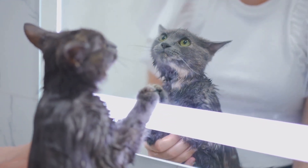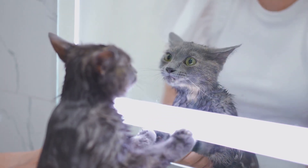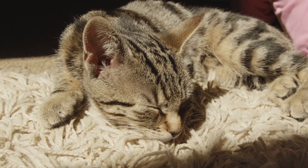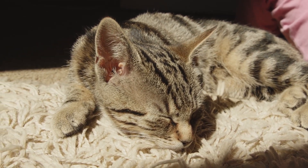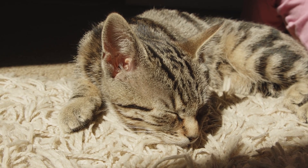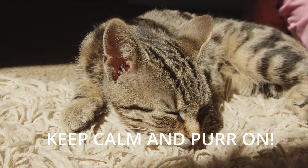By tuning into this, we can build a stronger bond with our cats, understanding their needs and emotions better. So next time you're cuddled up with your cat and you hear that familiar hum, remember — you're not just listening to a sound. You're experiencing a marvel of nature, a symphony of science, and a whisper of feline love.